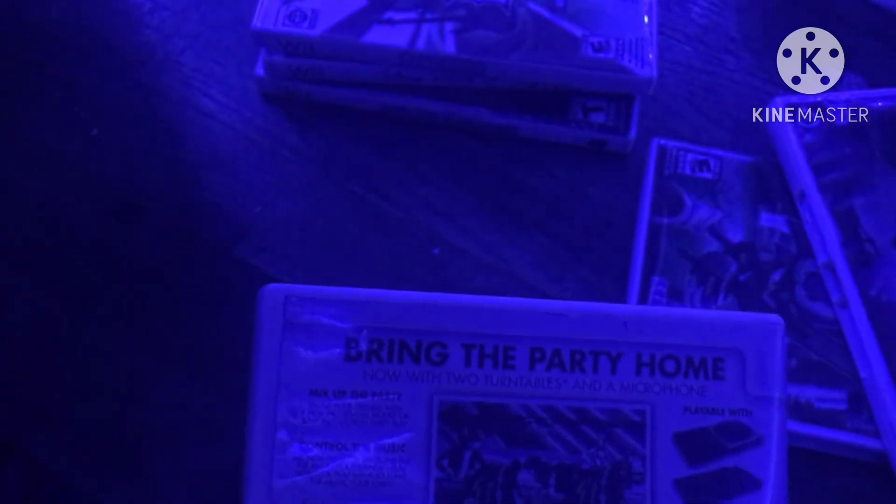Next game is DJ Hero 2 from 2010. Here is the front, spine, and the back — 'Bring the party home.' The best soundtrack just got better. Over 80 all new exclusive mixes. Rated T. Here is the white colored disc and the instruction booklet.